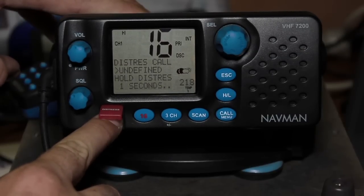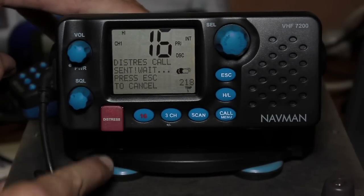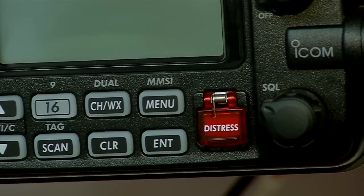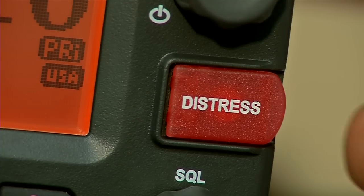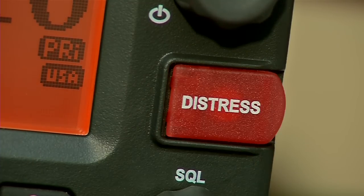On a VHF radio, DSC operates on its own dedicated channel — Channel 70. It's important to remember Channel 70 is only used to monitor DSC, not voice. Most new VHF marine radios sold have a little red distress button, meaning they have the DSC feature.